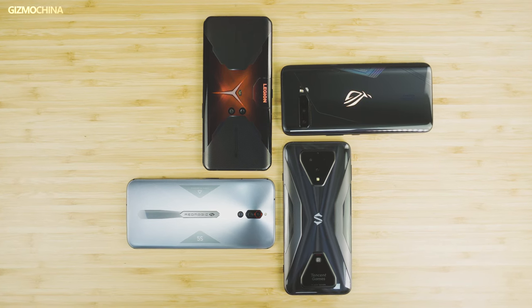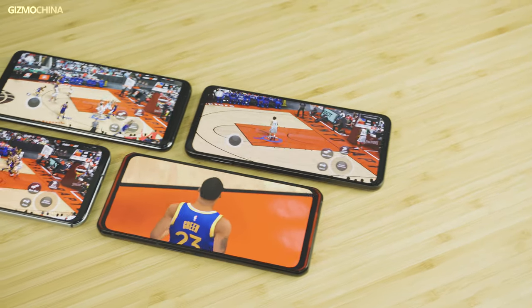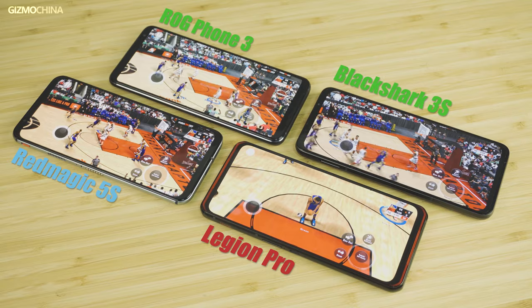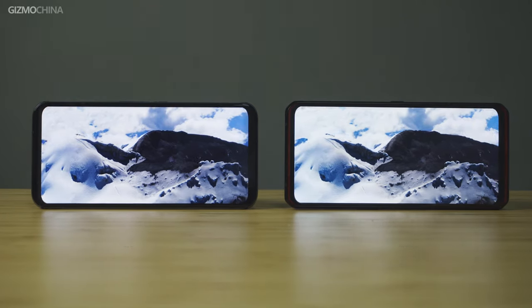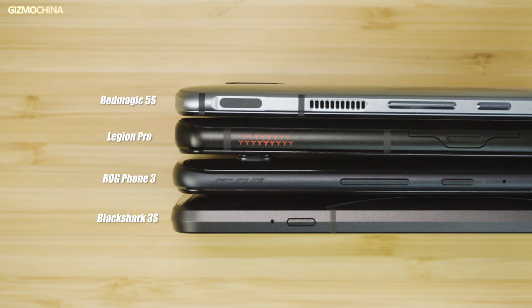Hello everyone, welcome to Gizmo China, I'm Kiran. We at Gizmo China have been testing gaming smartphones for the past few years. We've played with and tested almost all the gaming phones released in 2020, and I think there aren't any big gaming phones headed our way in the last three months of the year. So we decided to bring you guys a full comparison of the best 2020 gaming phones.